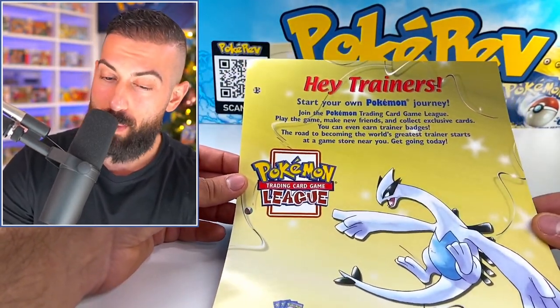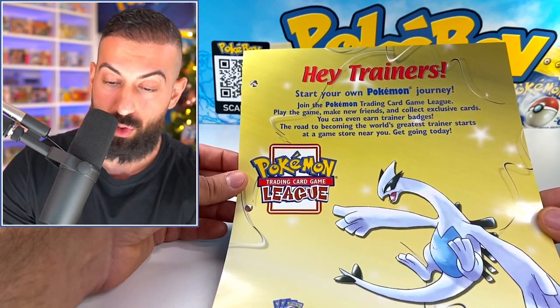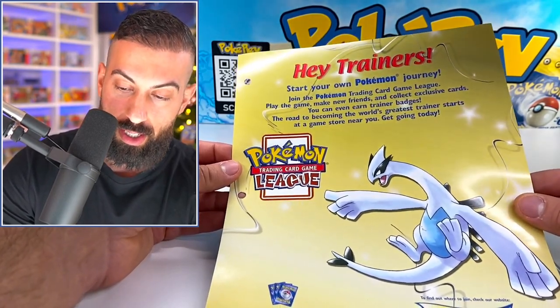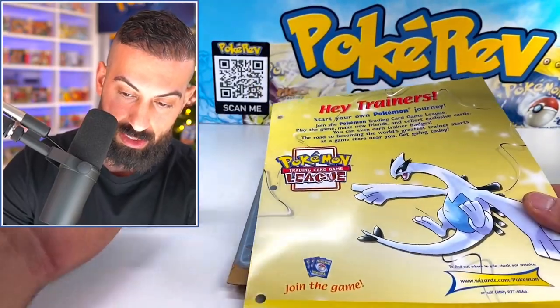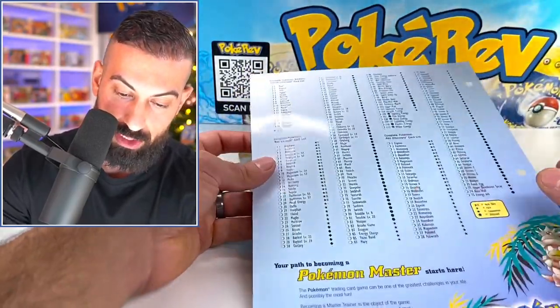It says: 'Start your own Pokemon journey — join the Pokemon Trading Card Game League. Play the game, make new friends, and collect exclusive cards. You can even earn trainer badges. The road to becoming the world's greatest trainer starts at a game store near you. Get going today.' So this is getting people to play the game and go to a league — which is what it's all about.